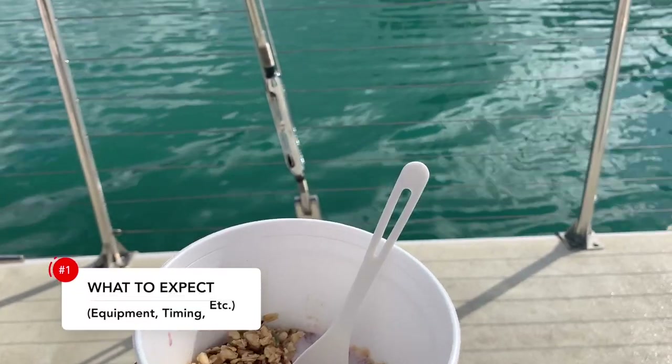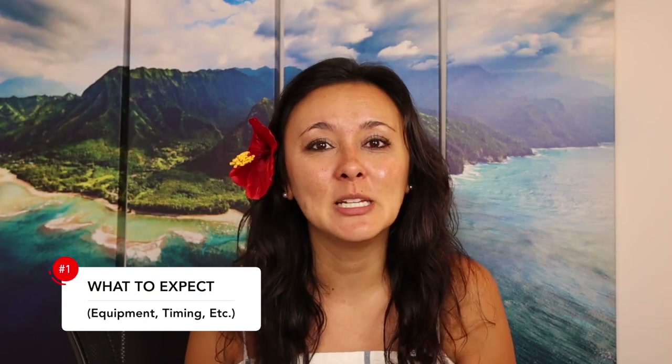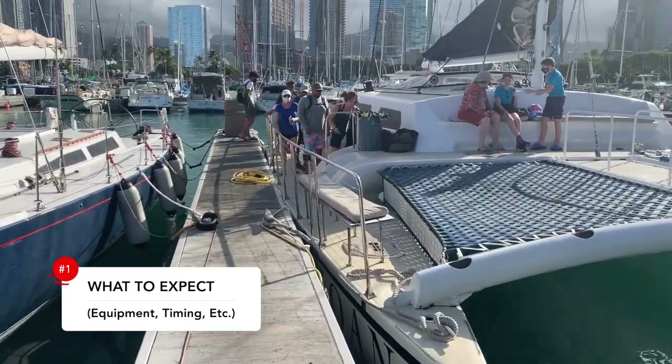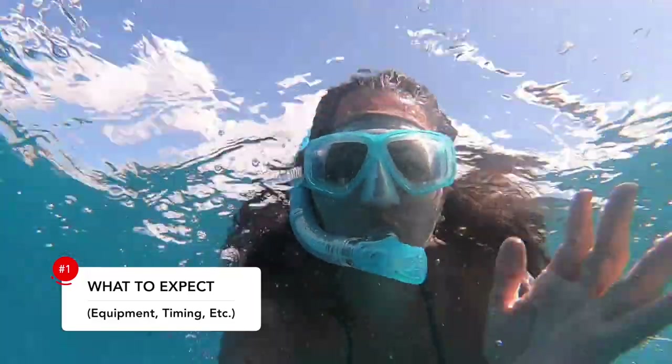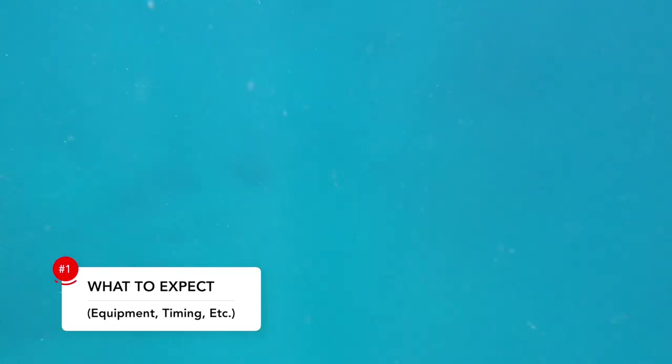As for what you get, we did the 8:30 to 10:30 a.m. cruise, which gave us two hours on the water. Check-in is at about 8 o'clock, and boarding starts at 8:15. This boat is gorgeous — an absolutely beautiful, massive catamaran with a netting area where you can relax in the sun. They take you out to snorkel with turtles.